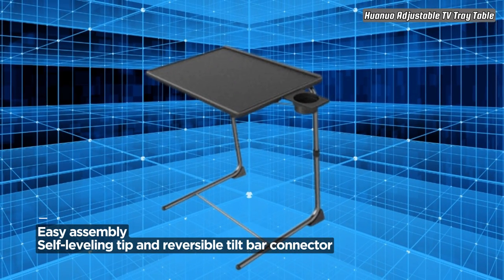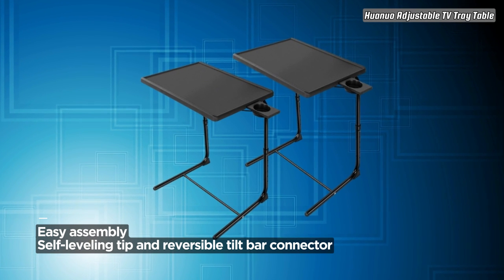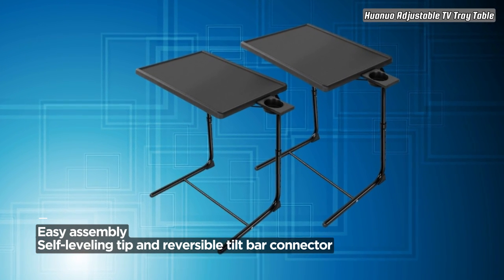Click on the link now to make the Huanua Adjustable TV Tray Table a versatile and essential part of your home setup.